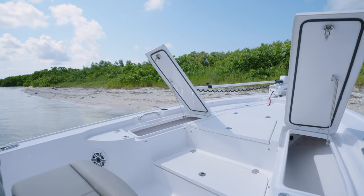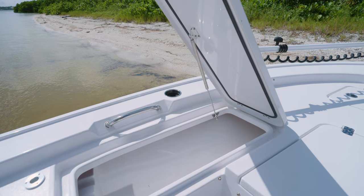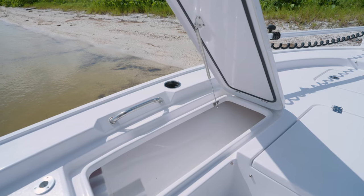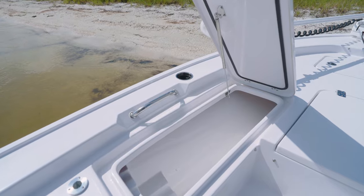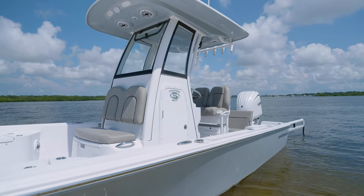On both sides of the bow, this boat has designed-in lockable rod storage. The lid opens towards the front for easy access, even when the boat is on a lift or trailer. Stepping away from the bow, a sleek modern console following our new Sportsman design language.